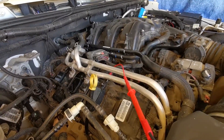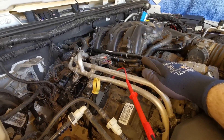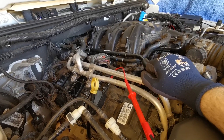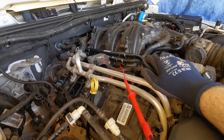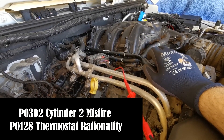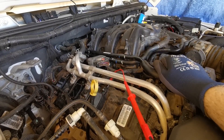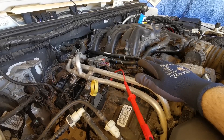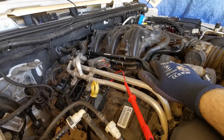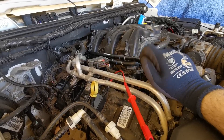Welcome back. In this video I'm going to be talking about the problems that have presented on this Jeep Wrangler. It's a 2012 model with the 3.6 liter engine. A couple of fault codes that kept reoccurring were P0302, which is a cylinder 2 misfire, and P0128, which is related to the thermostat and coolant flow. This vehicle had been in a number of workshops before it reached us and I'm going to share the backstory on that.